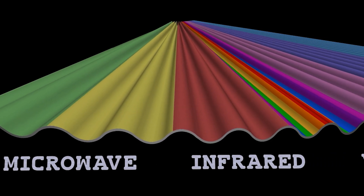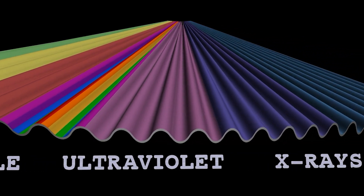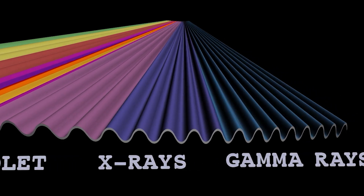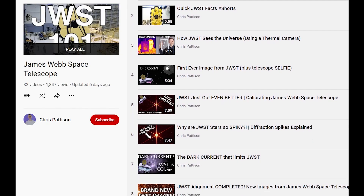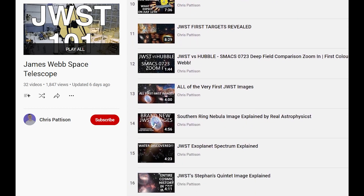By combining these different wavelengths of light we get to understand these objects even better. There are also dedicated videos breaking down all of the Webb images we're about to see, so check those out for more information if you want it.